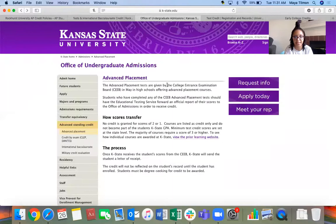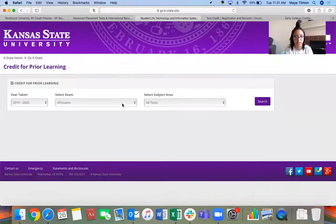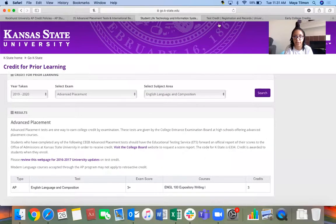Let's go back and see what this says. No credit is given for scores of two or one — it has to be a minimum of three or higher in order for it to count. So as long as you get a three or higher on AP Lang, you should be good for it counting at K-State — three credits, counting as the English 100 class.